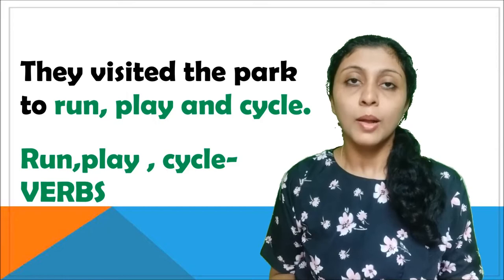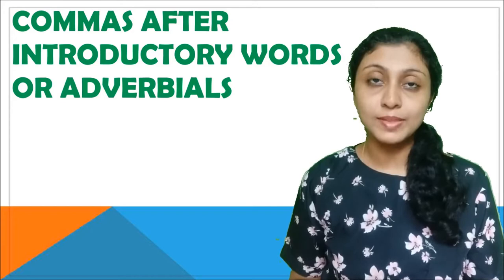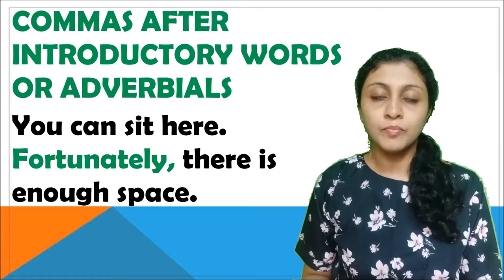Commas are also used after introductory words. They may also be referred to as adverbials. To know more about adverbials, kindly click on the link shared below in the description box. For example: 'You can sit here. Fortunately, there is enough space.' Here, 'fortunately' is the adverbial and after 'fortunately' we have used a comma.